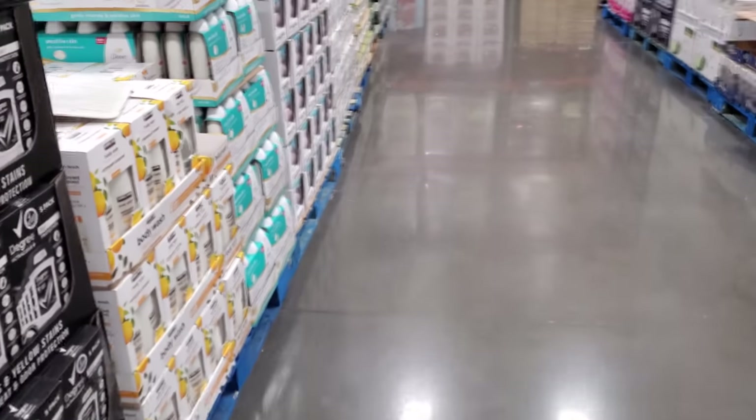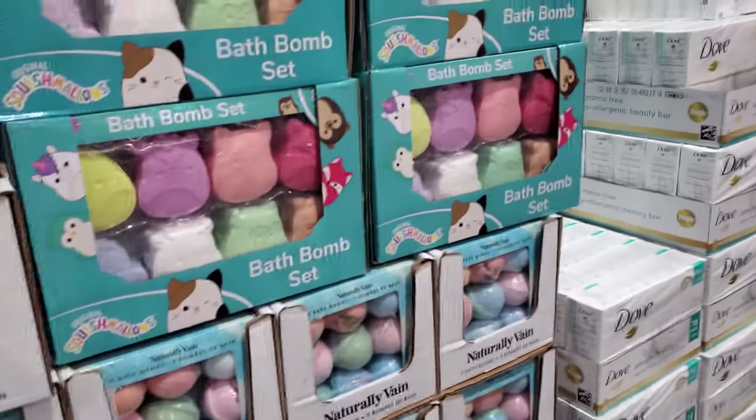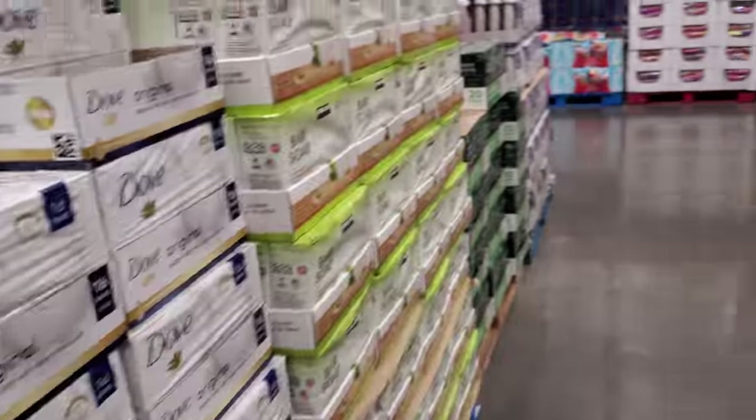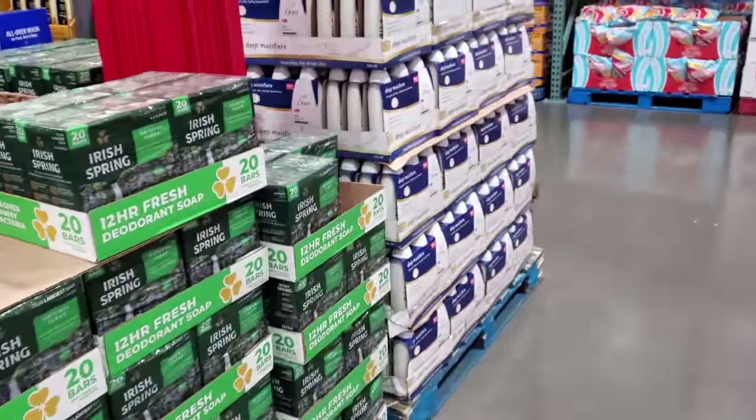All right, I'm going to go ahead and end the video here at Costco. Look, there are still plenty of these bath bombs from Christmas time — tons here. Please stay safe and I will see all of you in the next one. Thank you!